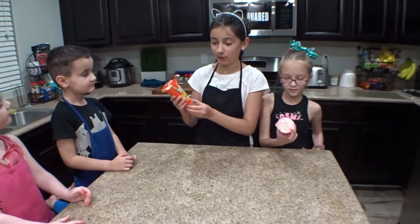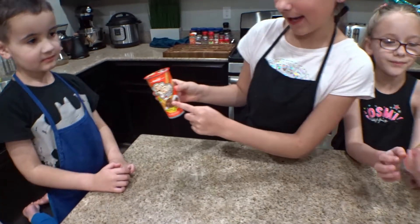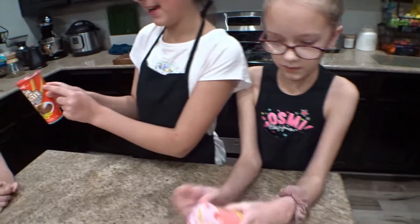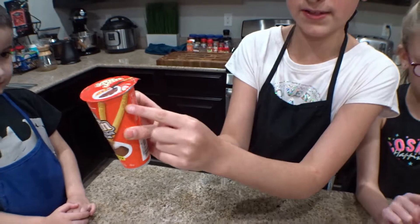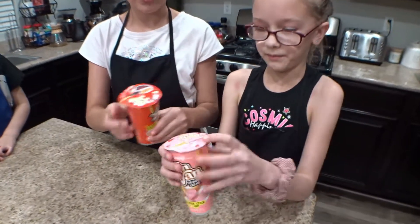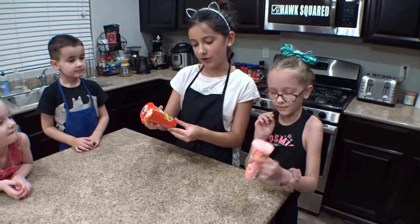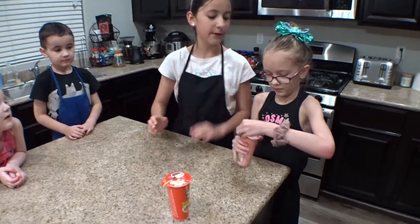They're called Yan Yans from Meiji and they look so good. We have strawberry and a chocolate Yan Yan, and they have little animals and different characters on the sticks. It says Yan Yan chocolate cream and then you have strawberry cream with cracker sticks with dip. So let's try the strawberry one first.